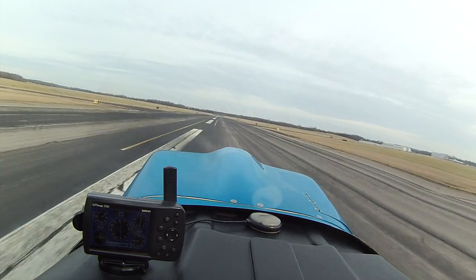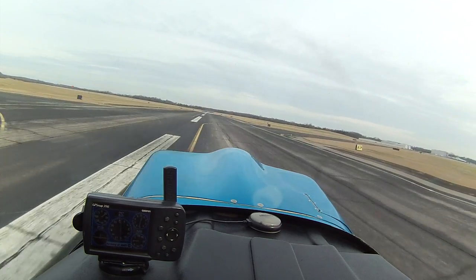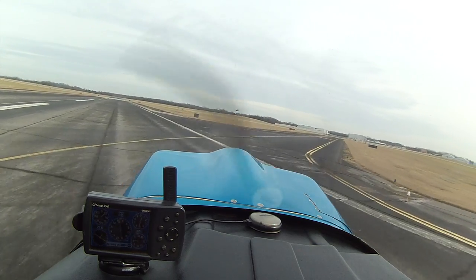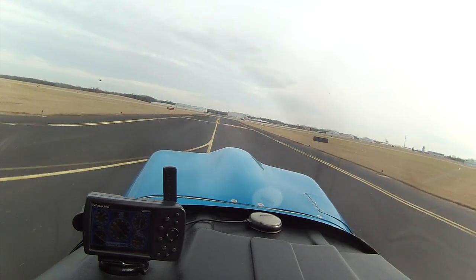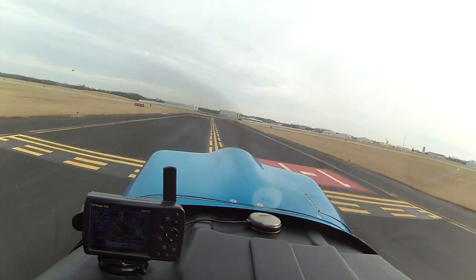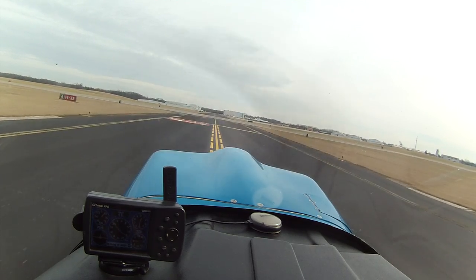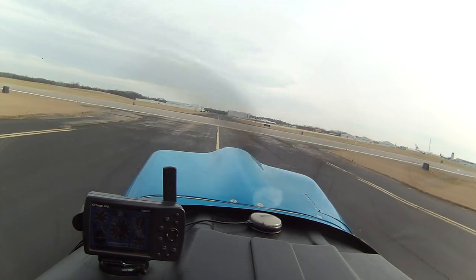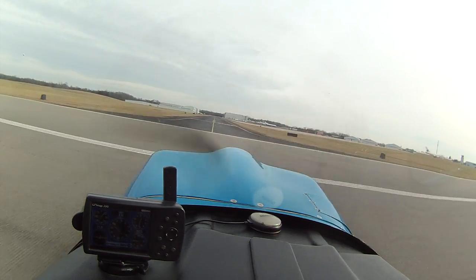Starbrake 202, turn right on Alpha, cross runway 3-2, taxi to the ramp. Right on Alpha, cross 3-2, taxi to the ramp, 202. And we're crossing 3-2, remaining on Alpha.